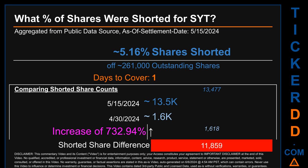Days to cover is 1. When I compare the current two-week period data snapshot against the previous period ending on settlement date April 30th, 2024, I find that the current snapshot had roughly 11.9 thousand more shares shorted. This means that compared to the previous snapshot, the current snapshot has an increase of 732.94% of shorted shares.